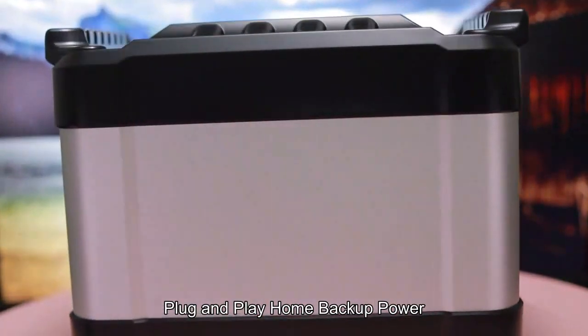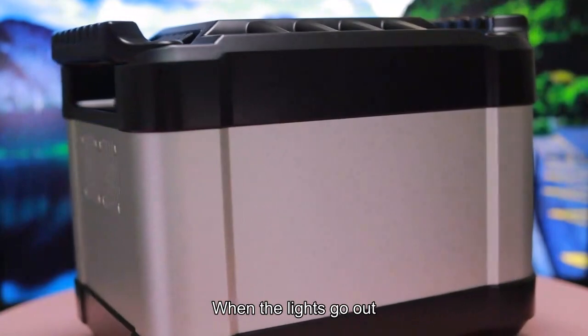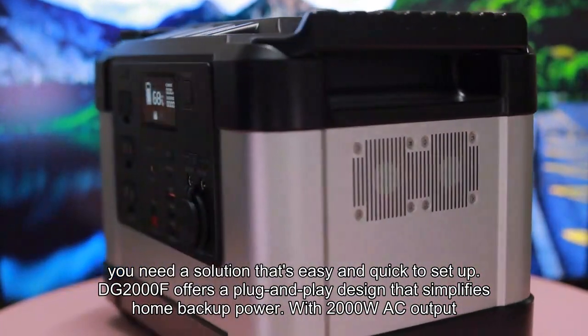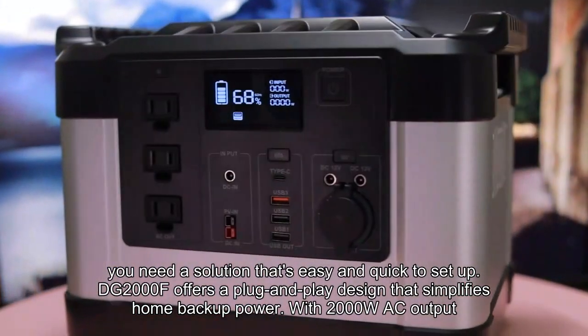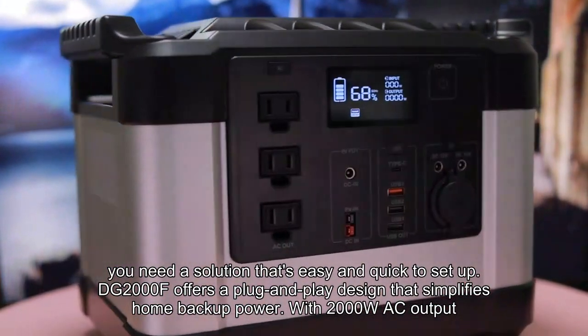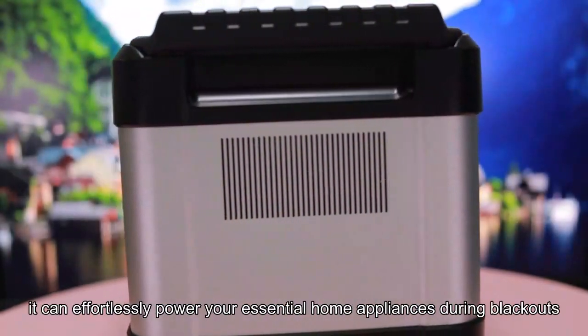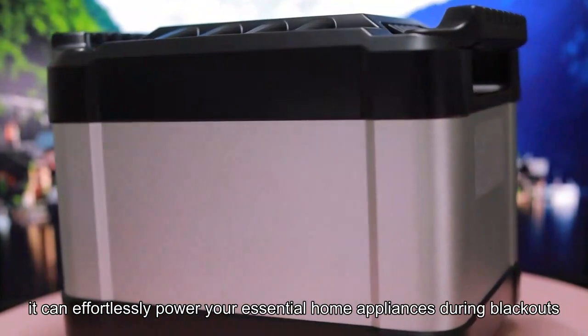Plug and play home backup power. When the lights go out, you need a solution that's easy and quick to set up. The DG2000F offers a plug-and-play design that simplifies home backup power. With 2000W AC output, it can effortlessly power your essential home appliances during blackouts.